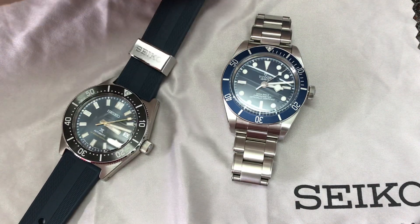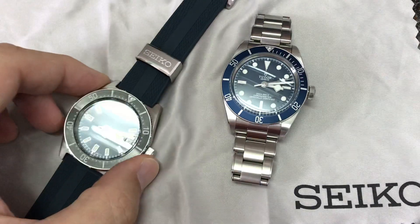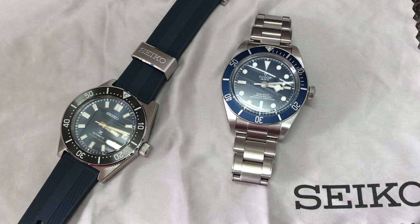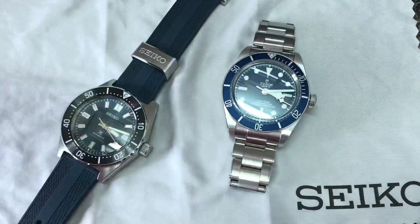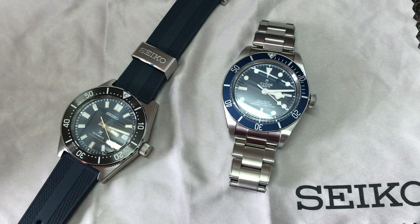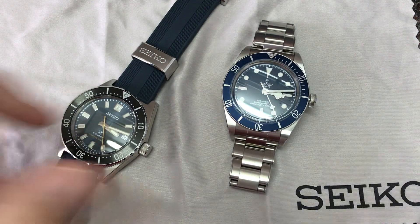But anyway, somebody was commenting on the video for the SPB149, the Seiko Prospex, asking if it was really the Tudor Black Bay Blue killer — which I haven't heard before. But I thought, hey, why not? Let's compare them and see what's what.